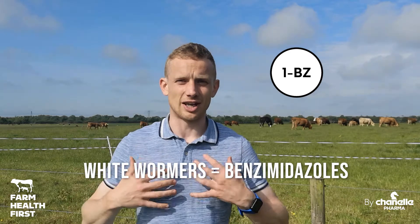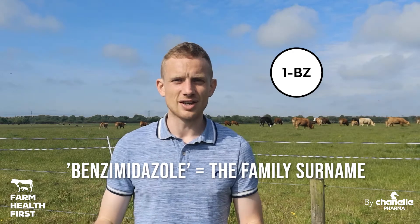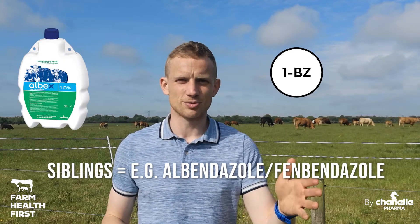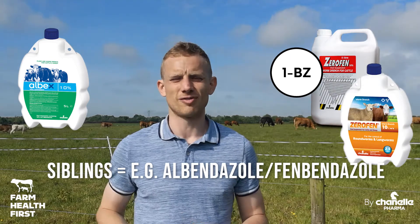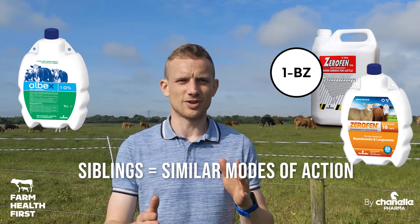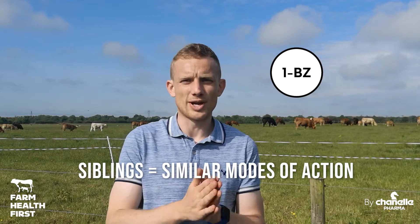That's like my second name, benzimidazole. Then within my family, I've got siblings — albendazole, the active in Albex, is one sibling. Fenbendazole, the active in Zerofen, is another sibling. They have similar modes of action, but they're slightly different, but they belong in that family. So they're white wormers.